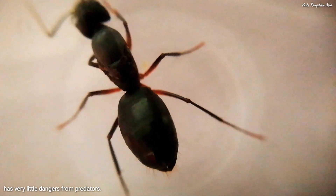Unlike in the wild, the ant queen inside the formicarium has very little danger from predators. It can lay eggs peacefully.